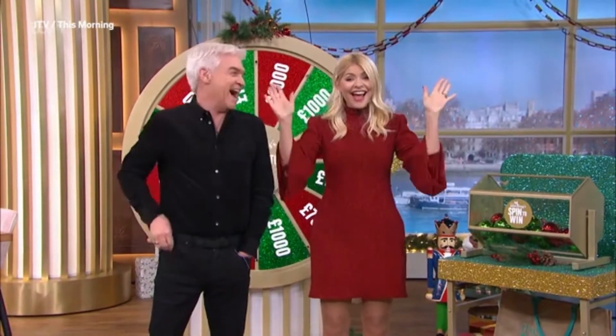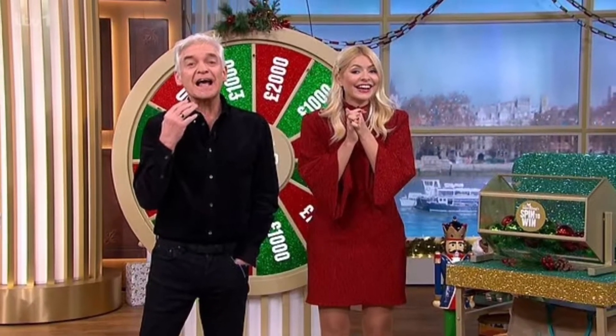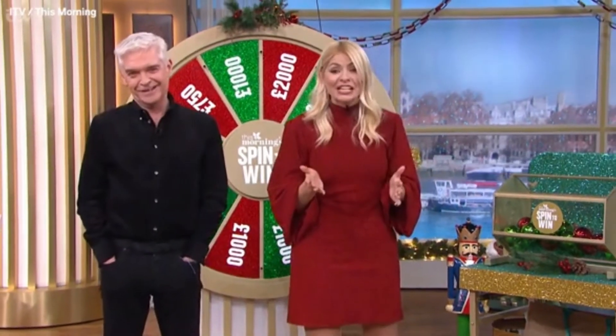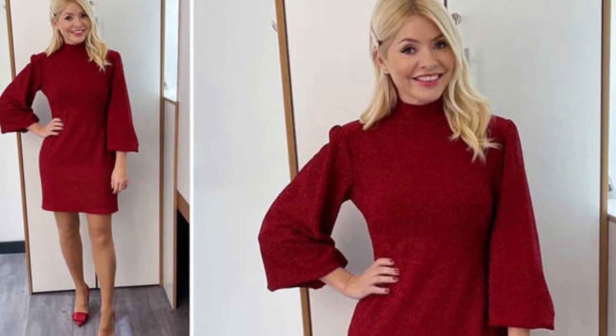Holly is getting us in the festive spirit with her outfit, which consists of an incredible red dress. The dress is made from a sparkly red jersey and has a high neck with gold buttons on the back of the neck. From Franks, the piece is currently priced at £210, so it definitely doesn't come cheap.